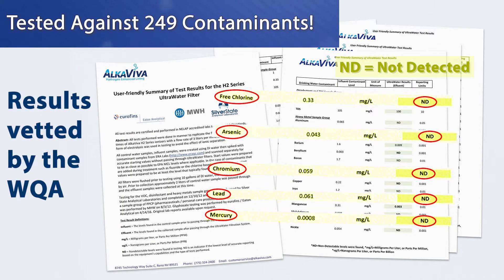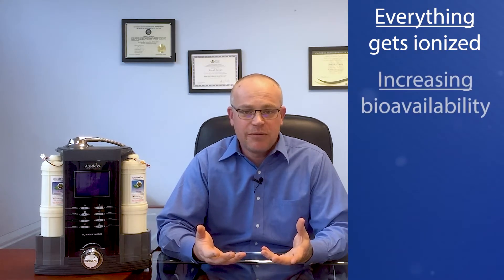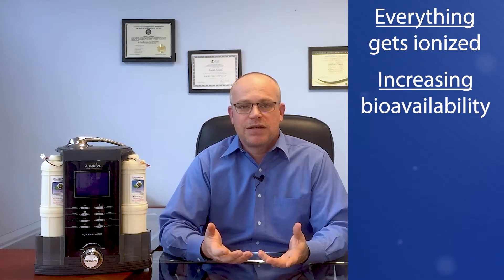It's even been vetted by the WQA. Here's a dirty little secret: when we ionize water, we're ionizing everything that's in that water. When we ionize, things become more chemically active and it increases their bioavailability — that's our body's ability to pick up, process, and use those things.